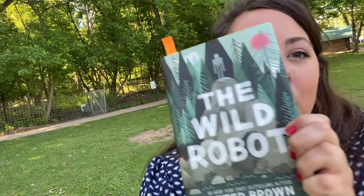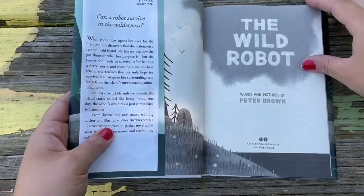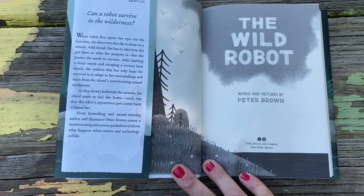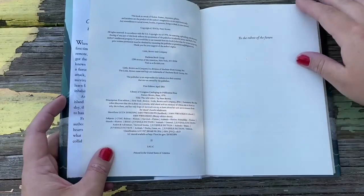Today we are starting The Wild Robot by Peter Brown. As we go through, I'll show you the pages and the pictures in the book. We're at Thousand Islands today, so we'll also be able to look around and watch the river and the critters exploring Thousand Islands. The Wild Robot is written and illustrated by Peter Brown. The dedication of the book reads: To the Robots of the Future.